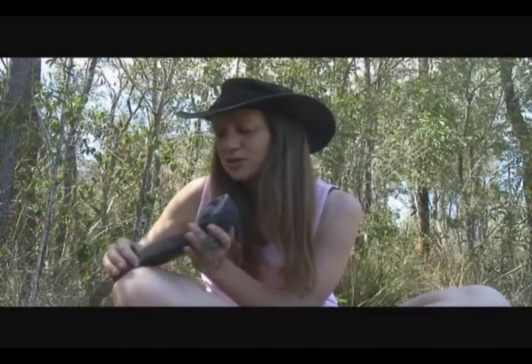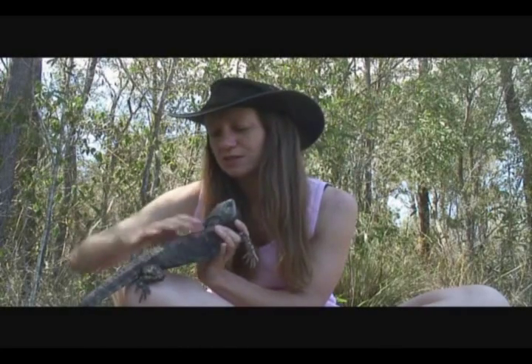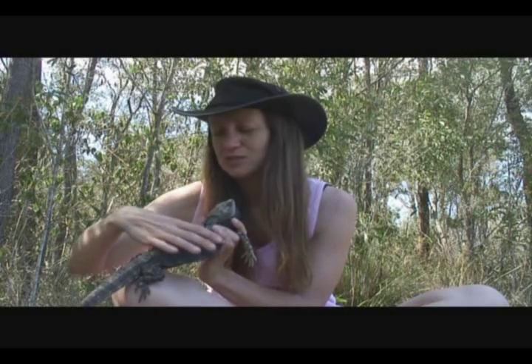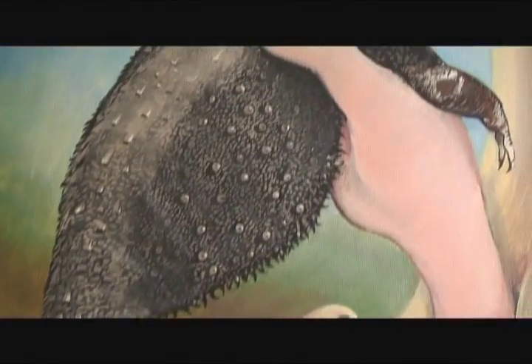He also uses his ribs to inflate his body to make him look twice the size. If I can get him to relax, his body goes down really small. He's really hollow — there's air in there to make himself inflate.